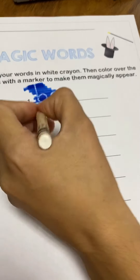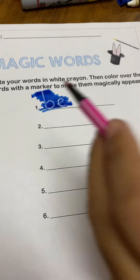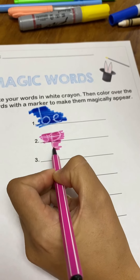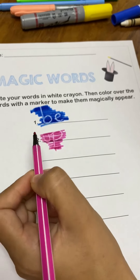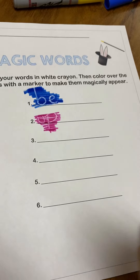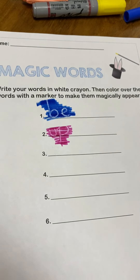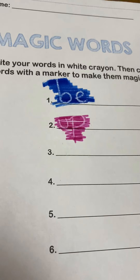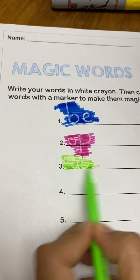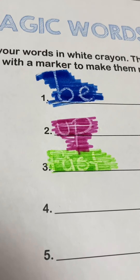Up. U-P. Up. You can use another marker, another color. And we have the word Up. Let's write the word Fast. Fast. F-A-S-T. We cannot see the word Fast. I will use my green marker. And now I have the word Fast.